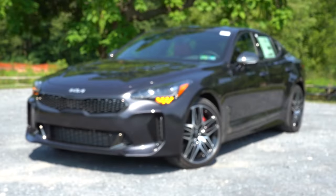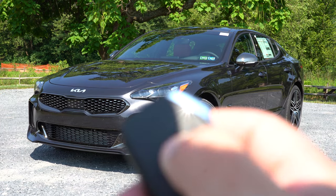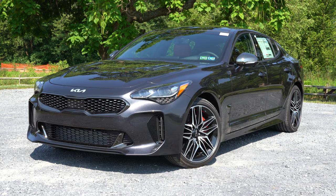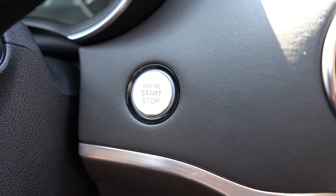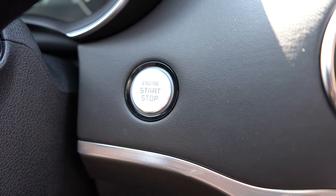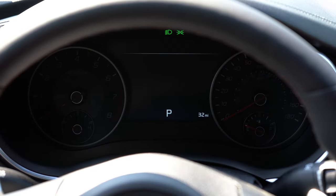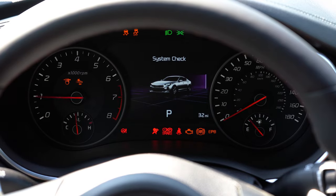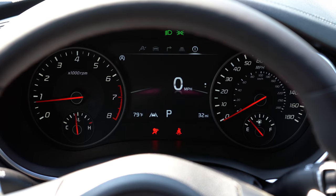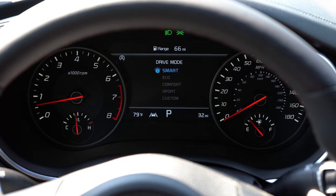Remote start comes standard on this one, along with push-button start. To start it, just put your foot on the brake and press the engine start button by the driver's right knee. Upon startup, the gauge cluster differs by trim: a 4.2-inch digital readout for the GT1 and seven inches for the GT2. You've got your tachometer on the left, speedometer on the right, and the digital portion front and center.